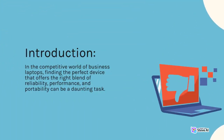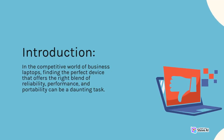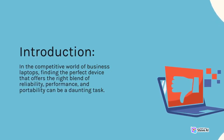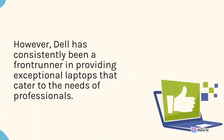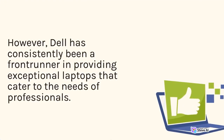In the competitive world of business laptops, finding the perfect device that offers the right blend of reliability, performance, and portability can be a daunting task. However, Dell has consistently been a frontrunner in providing exceptional laptops that cater to the needs of professionals.